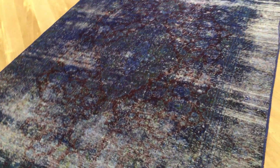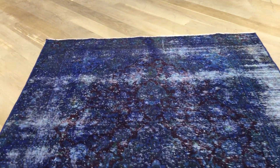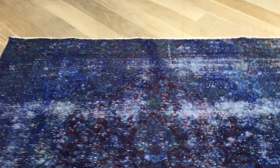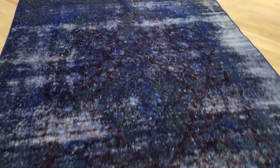This is vintage carpet 17925, a Persian handmade carpet. This is an absolutely stunningly beautiful carpet with a lot of character — a very nice combination of blue, aubergine, and white to the background.